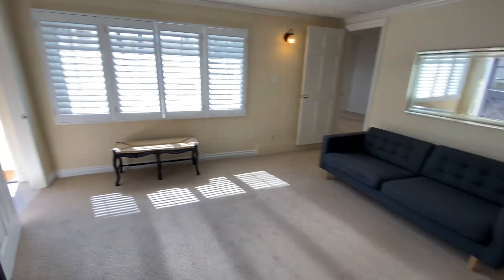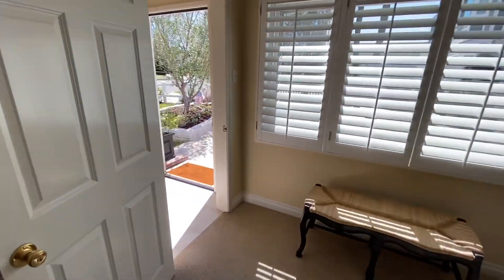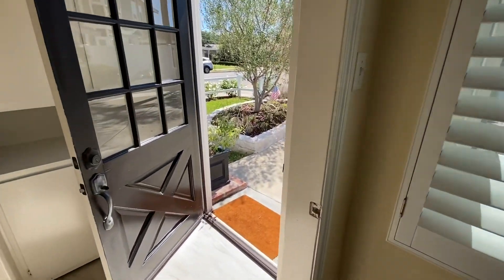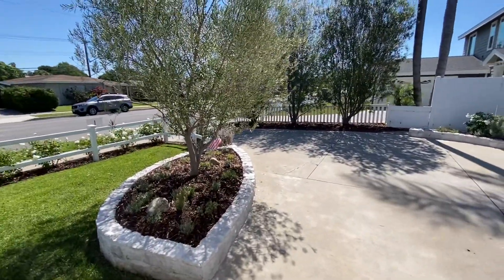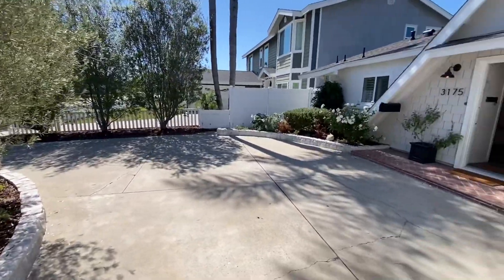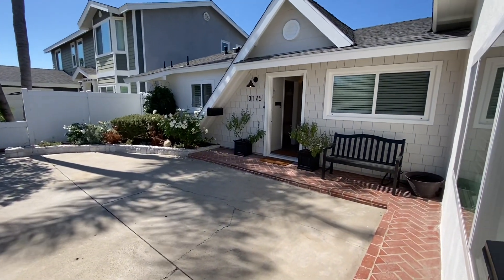And that is the home — 3175 Gibraltar in Costa Mesa. For more information, contact DE Properties at 949-645-8711.